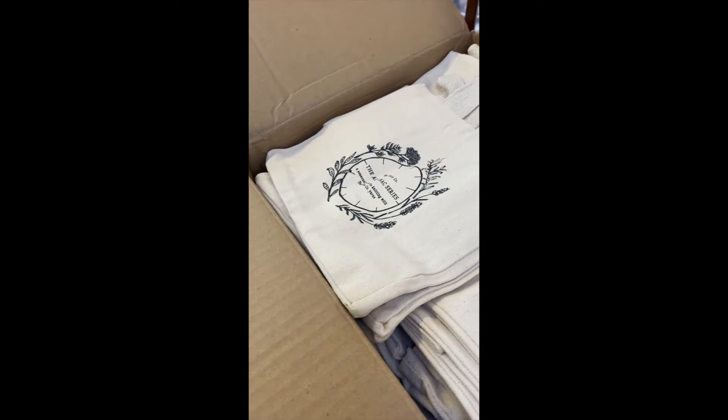These bags are really cute because they'll stand up on their own — nice shape! Good job. Cute, really pretty almanac series.